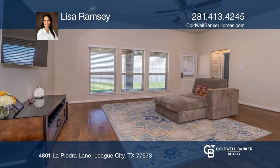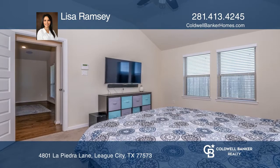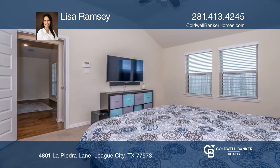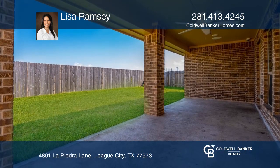Spacious rooms with an open concept make this home ideal for entertaining. There's plenty of closet space, too, with double walk-in closets in the master. You will enjoy sitting on the patio with no neighbors in the back.